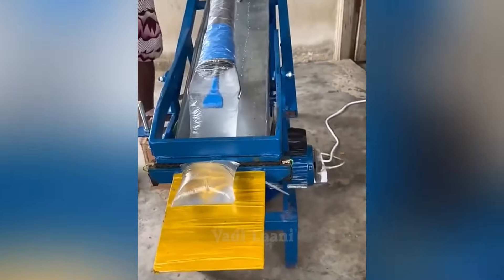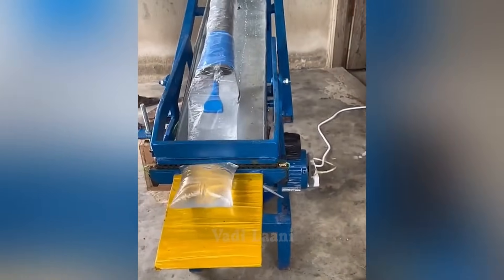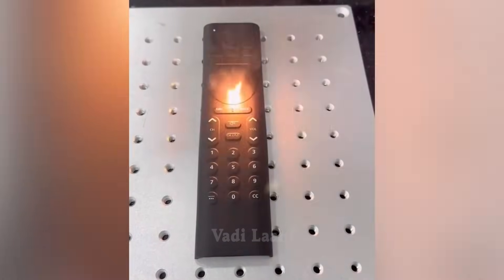This machine fully automatically fills and packages water into polyethylene bags without human intervention. The laser machine engraved text onto the buttons of the remote control.